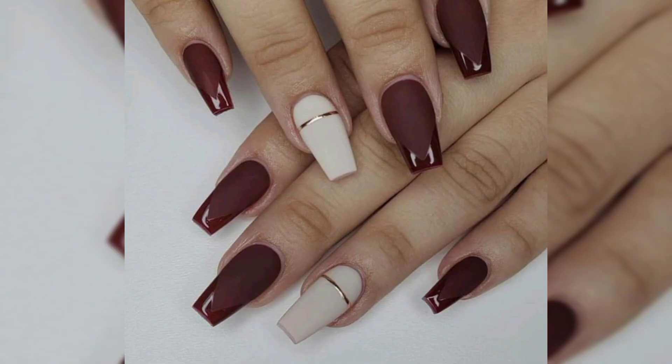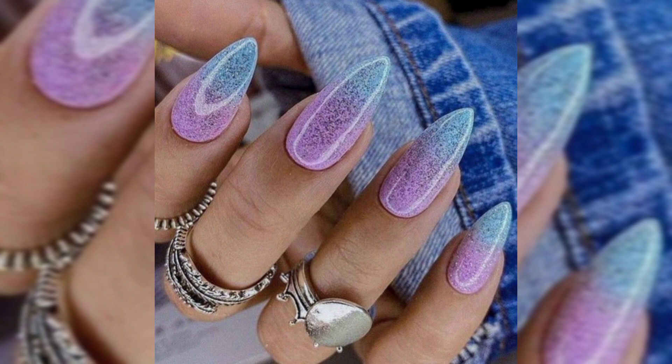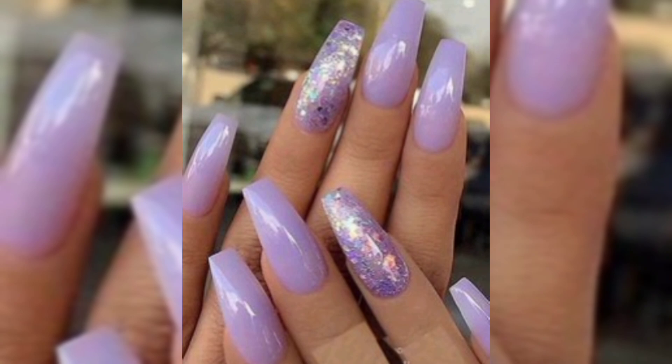What are acrylic nails? Acrylic nails are created by combining a liquid monomer with a powder polymer to form a hard protective layer over your natural nails. This mixture dries quickly and becomes solid when exposed to air, providing a sturdy base that can be shaped and styled to your preference. Acrylic nails are ideal for those who have difficulty growing their nails or who want to experiment with different nail lengths and designs.